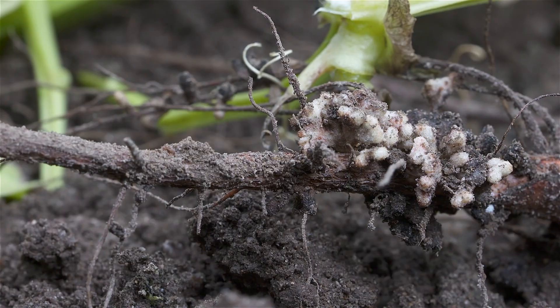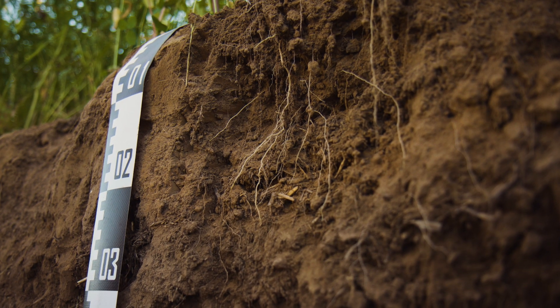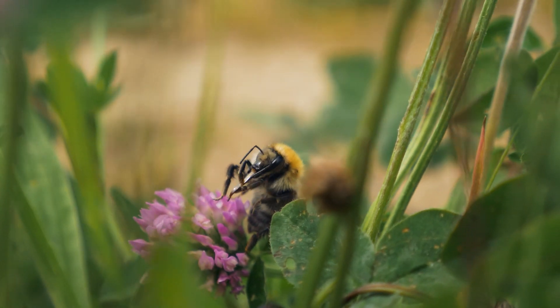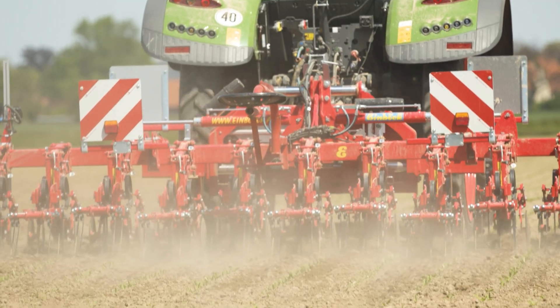Catch crop mixtures with legumes can make a significant contribution to enhancing sustainability in the supply of nitrogen to plants. Obtaining an additional 50 to 100 kilograms of nitrogen per hectare from catch crops is realistic. The legumes achieve this with the help of Rhizobacteria. By building up humus in the soil, these nitrogen-fixing bacteria also reduce agriculture's carbon footprint, thereby offering farmers the potential of realizing additional climate protection.